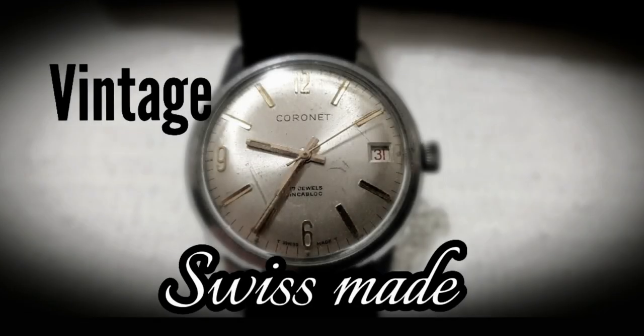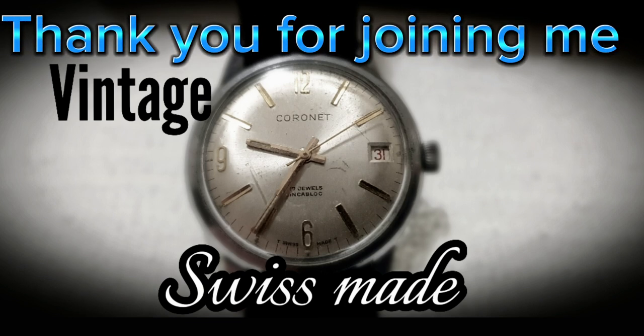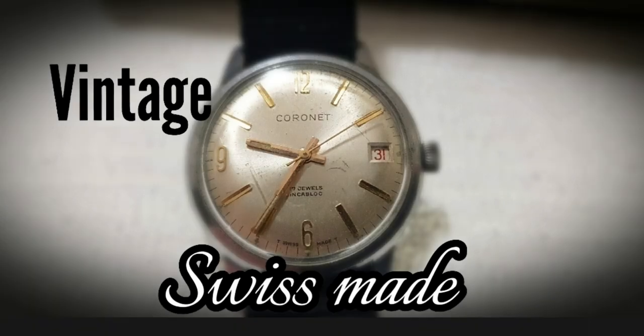So that's it for today. Thank you very much for watching, and thanks for joining me in looking at this unique and unloved forgotten Swiss watch, which is now seeing the light of day. Thanks again guys, you have a great afternoon, great night, and we'll see you next time.